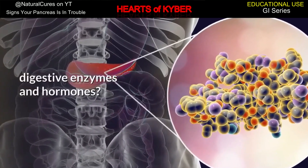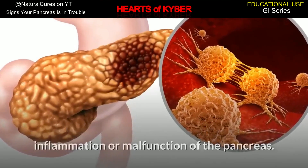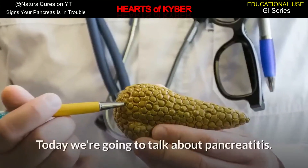Cystic fibrosis, diabetes, pancreatitis, and cancer may be caused by insufficiency, inflammation, or malfunction of the pancreas. Today we're going to talk about pancreatitis.